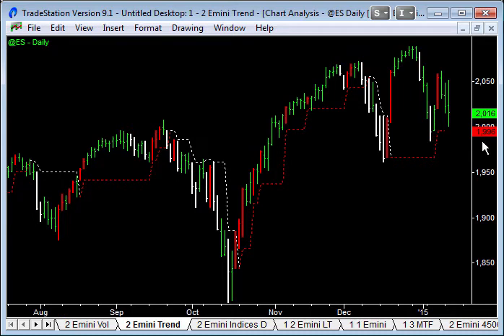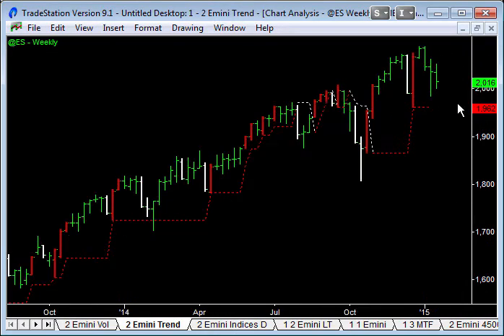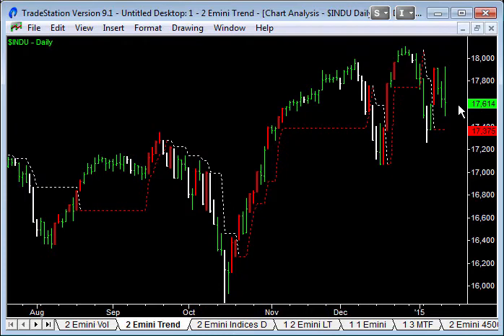On the E-mini chart, 1996 is a critical level here. We closed at 2016, which is decently above that low. On the weekly chart, 1962 is the critical low — we're in an uptrend, but again this has to hold going forward. In the NASDAQ, 4547 is the important low. We're in an uptrend, but these trailing stops that follow us up in these uptrends have to hold, and we're just close to those.